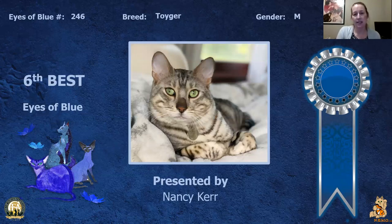My 6th best is this neutered tabby. Beautiful big green eyes on this cat — almost like bedroom eyes. He's just like, oh, you woke me up for the picture, okay. Today this is my 6th best cat.